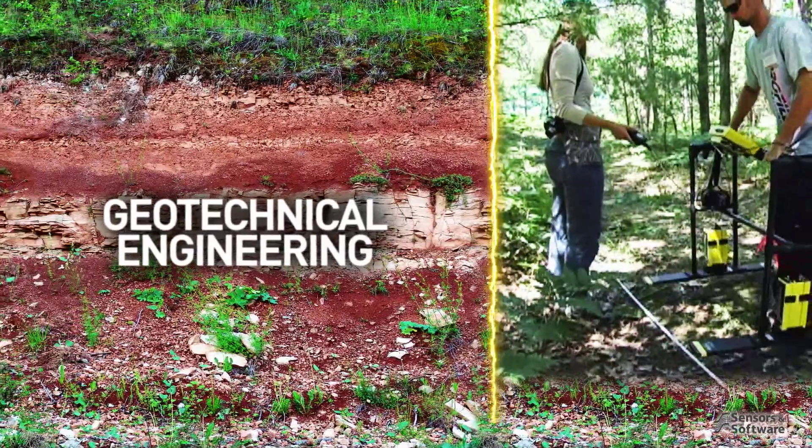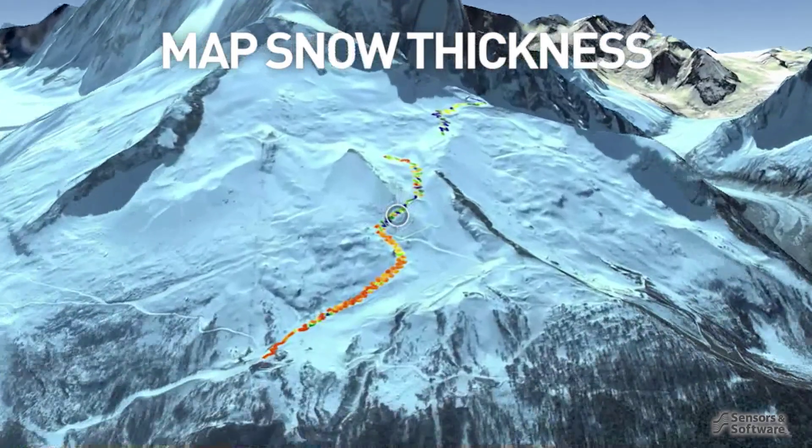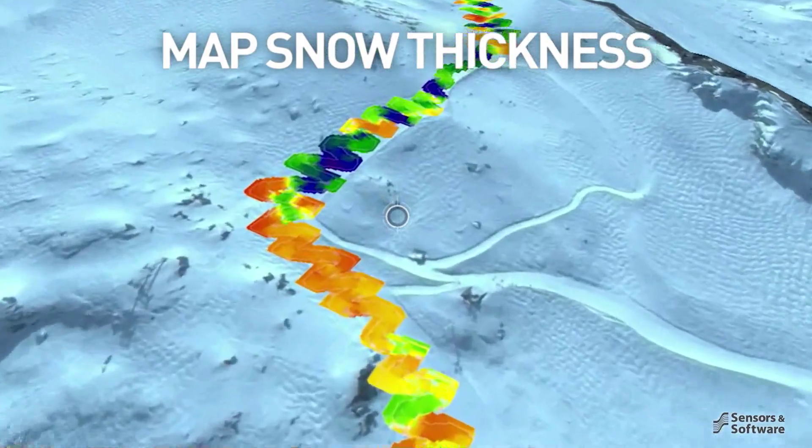Geotechnical engineers detect soil changes and depth to bedrock. Ski resort operators map the thickness of snow to direct snow making and grooming efforts.